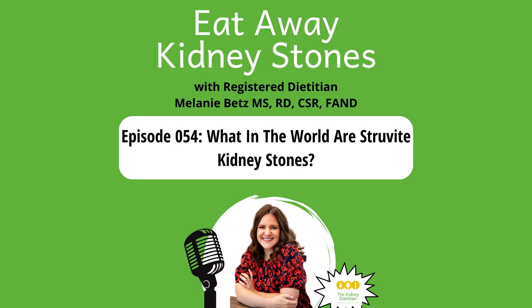So this is a really short episode. Struvite stones are pretty straightforward. But I've been getting more and more questions about them lately, so I wanted to make sure that I mentioned them on the podcast, because I do think it's important to understand all the different types of kidney stones out there if you're interested. With that, I will end this episode of the Eat Away Kidney Stones podcast.